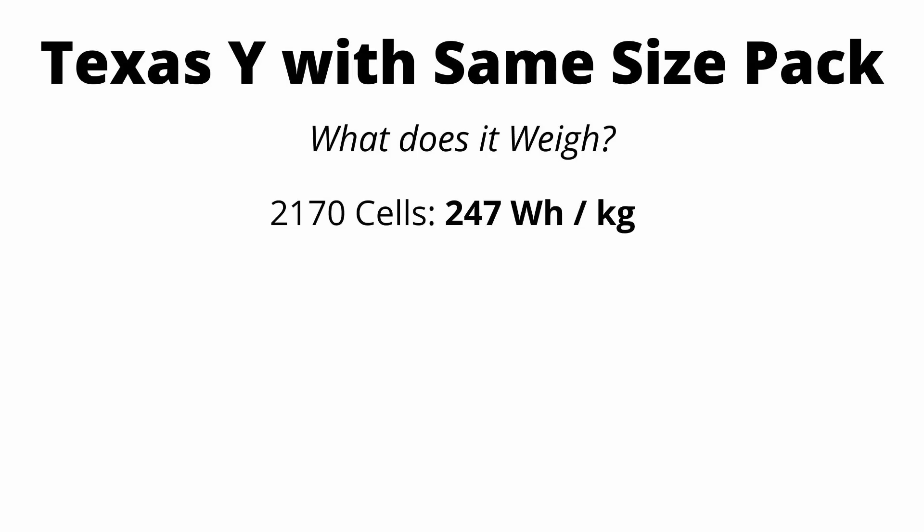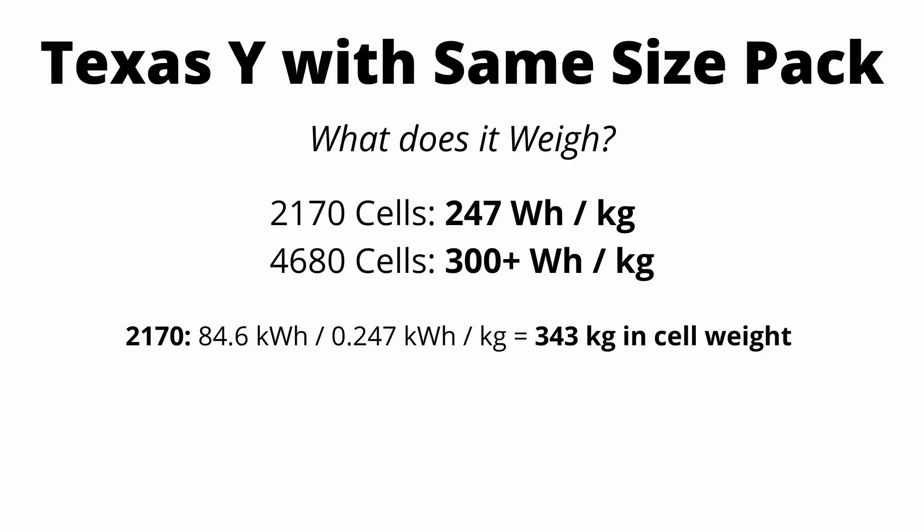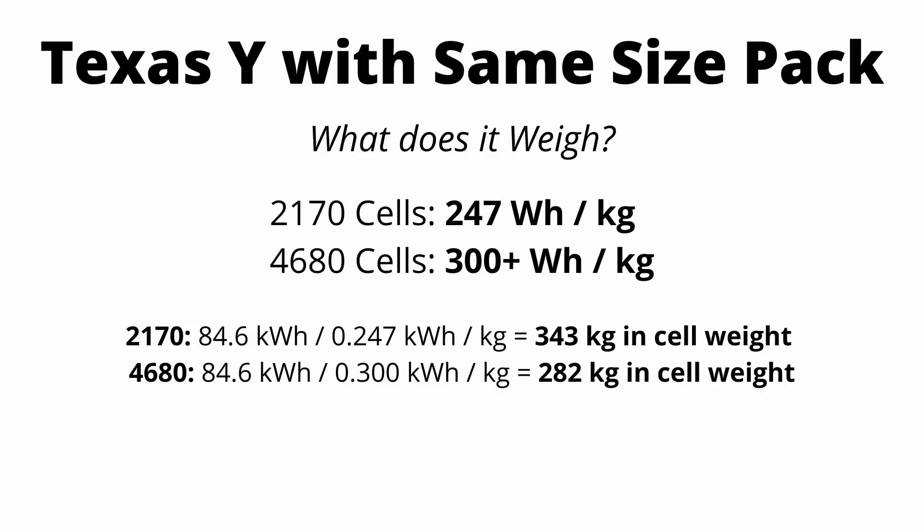So now we have a really useful equation that tells us the exact power usage at any speed, and we can tweak parameters like mass and coefficient of drag exactly how we want. Let's assume this new Model Y will have the exact same battery pack capacity as the current Model Y — 79.2 kilowatt hours. The cell level energy density of the 2170 cells is around 250 watt hours per kilogram. The energy density of the new 4680 cells is unknown, but it's going to be at least 300 watt hours per kilogram. The cell weight of the 2170s is about 343 kilograms, and the cell weight of the 4680s is about 282 kilograms.